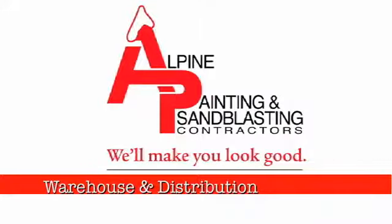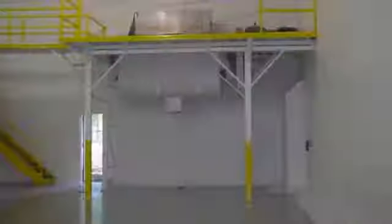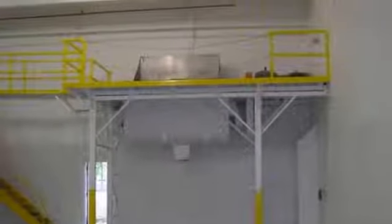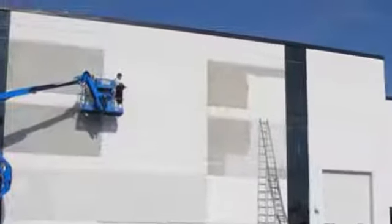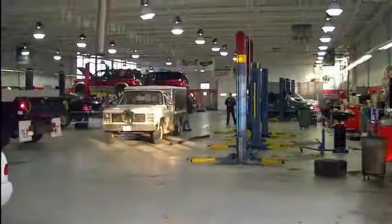Facility managers in the warehouse and distribution game have little time to waste when it comes to painting projects. Luckily, here at Alpine Painting, we have the tools and experience necessary to get the job done quickly and professionally. Our systems are developed specifically for painting in active environments, so we can promise that Alpine will be there to work with your schedule and get your project done professionally with little or no business interruptions.